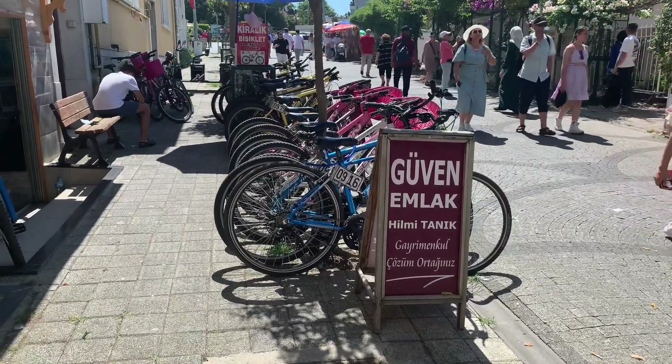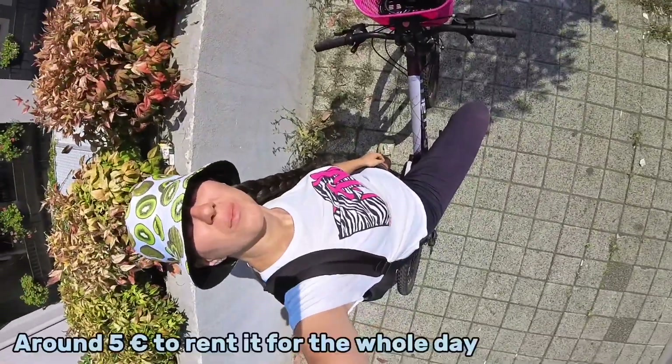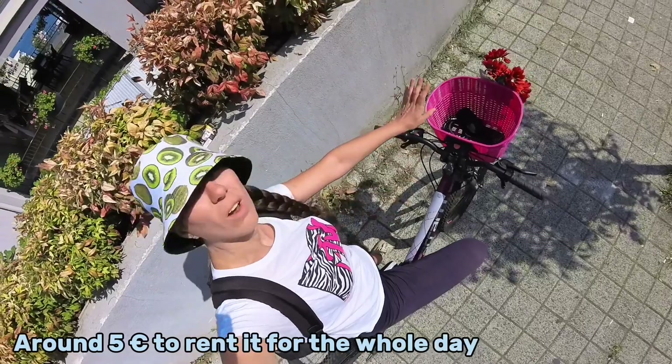Okay guys, as you can see we got the bike with the lovely pink basket, which is not very strong to be honest — I can't even put my bag in. Now we are going to start the tour. We're going to go down south first, go to the top of the hill to see a church, then go back down to the beach and tour the place and see what we find on the way.